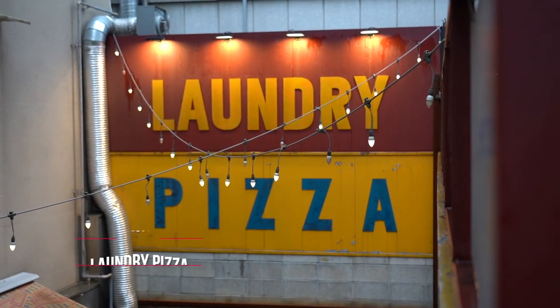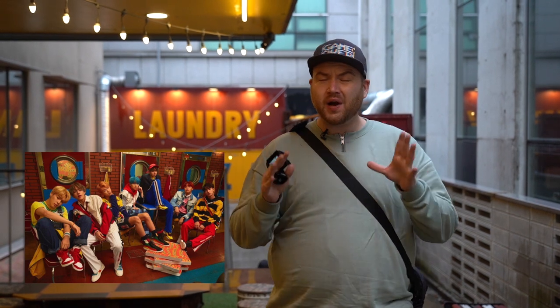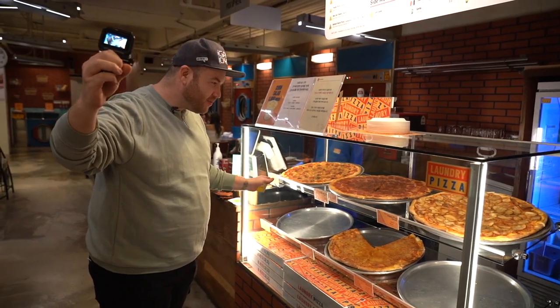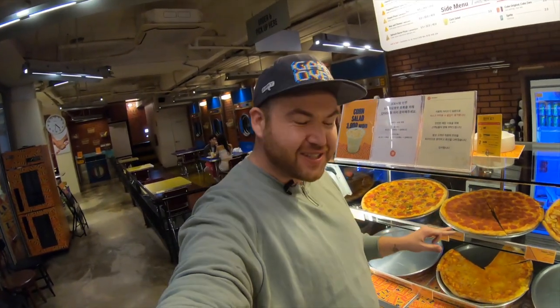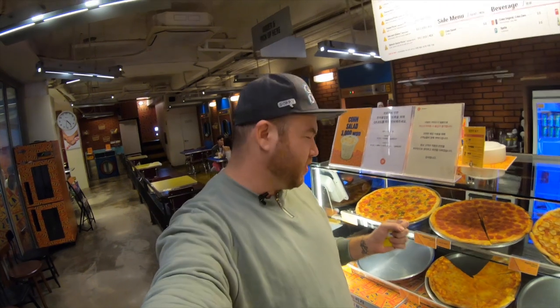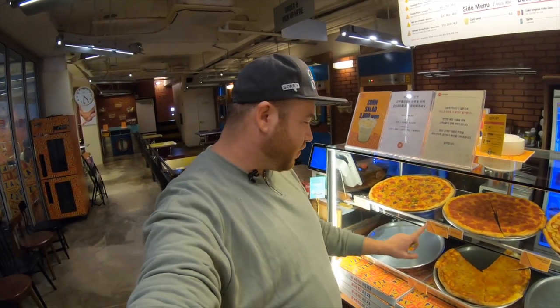Now I know some of you are thinking — Laundry Pizza in Seoul? If you are BTS ARMY you'll know this place. It is a really famous spot on the Hallyu tour of Seoul. Here we are at Laundry Pizza — look at this, it looks incredible, really reminds me of New York style pizza. Huge slices! I wonder what BTS would have eaten — I think pepperoni, it's a classic.